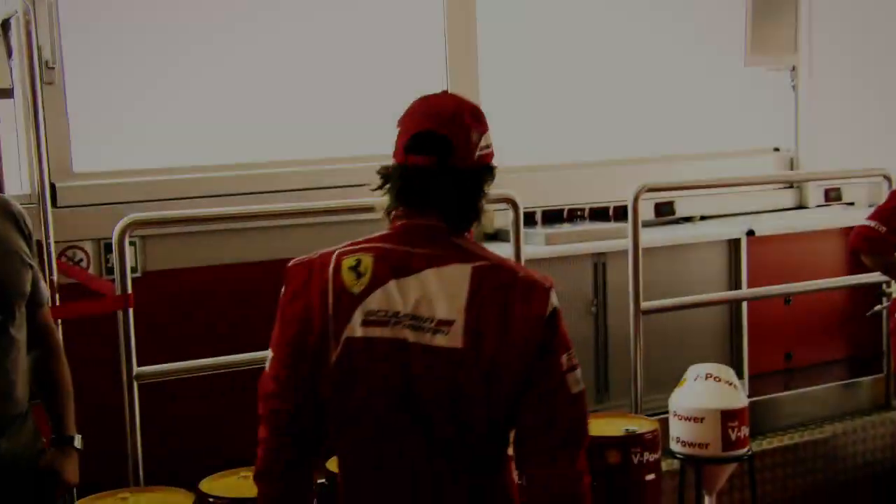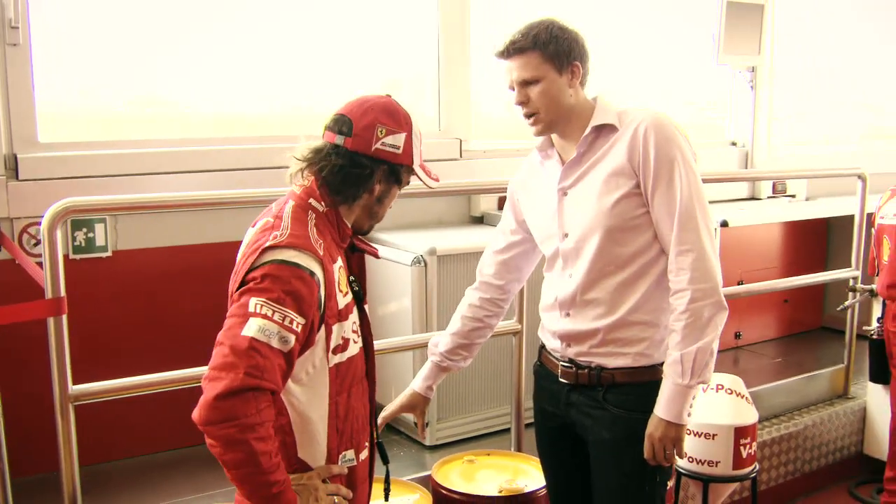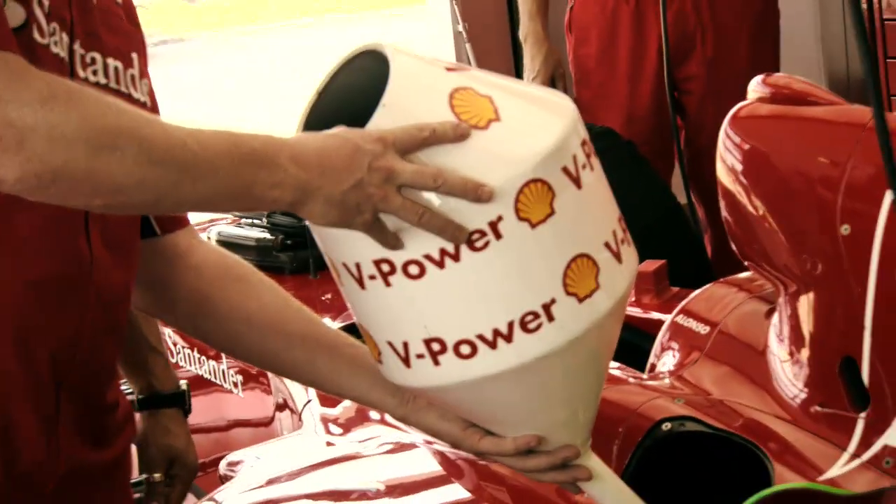We thought perhaps a double world champion would help us find out. Fernando, good to see you. So today the drums behind us tell us what we're doing — we're testing high street against high octane. What's the plan for this experiment we're doing today?